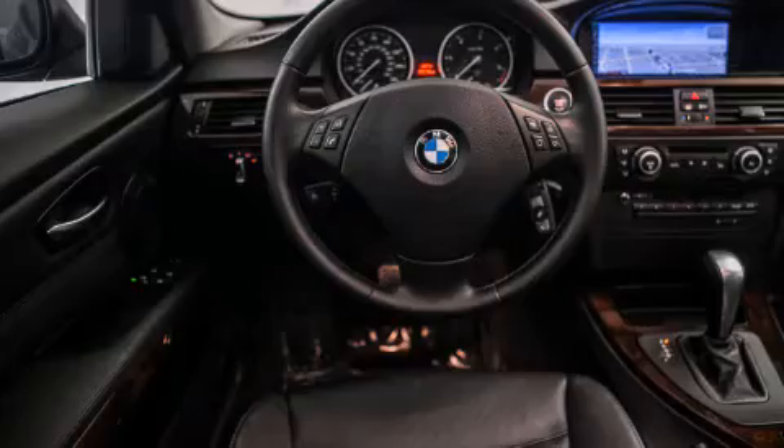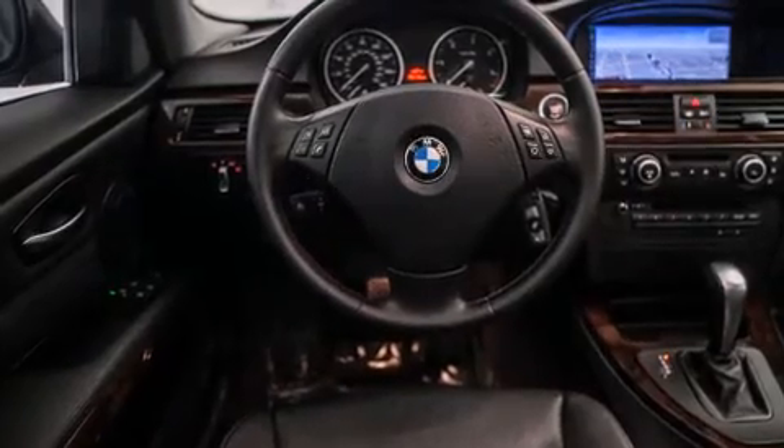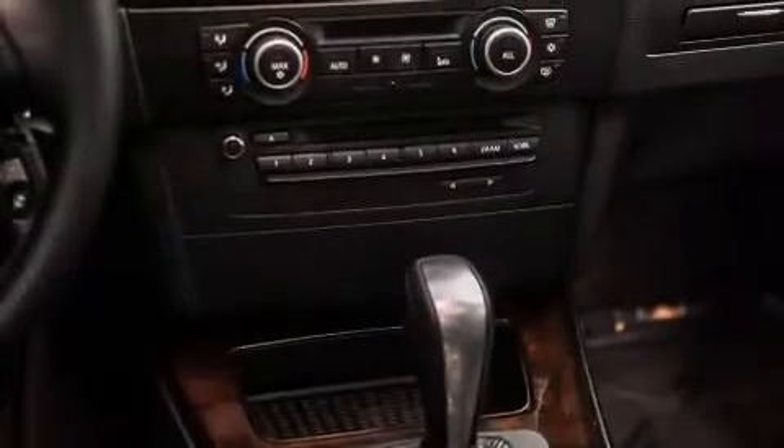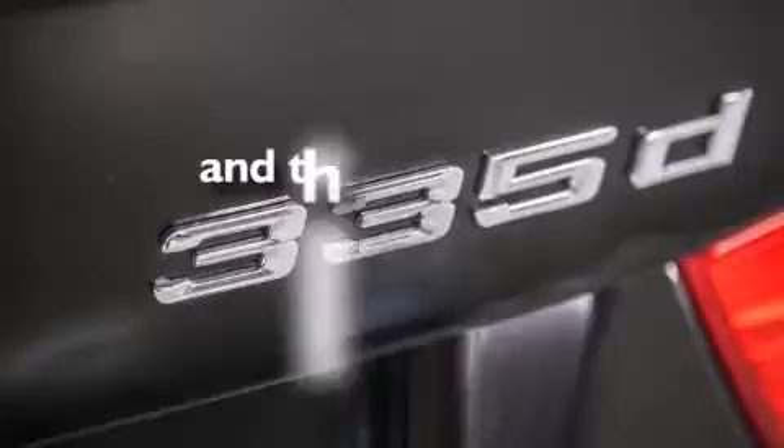All of the following features are included: the premium package, a navigation system, BMW apps, a smartphone adapter, Dakota leather upholstery, BMW Assist, BMW Individual composition, an auto-dimming rearview mirror, and this vehicle has fewer than 43,000 miles on the odometer.